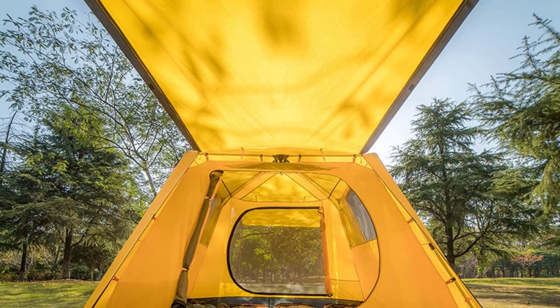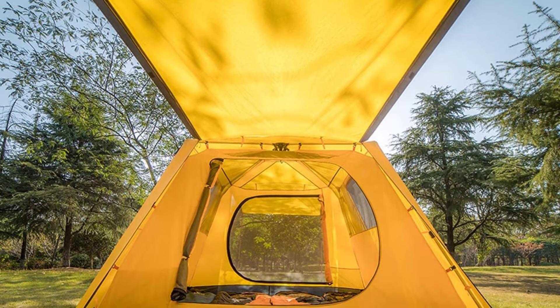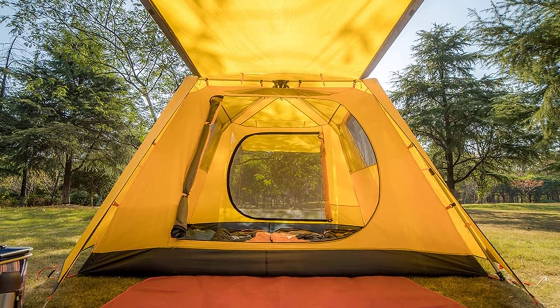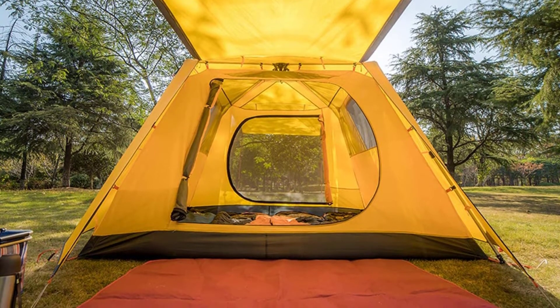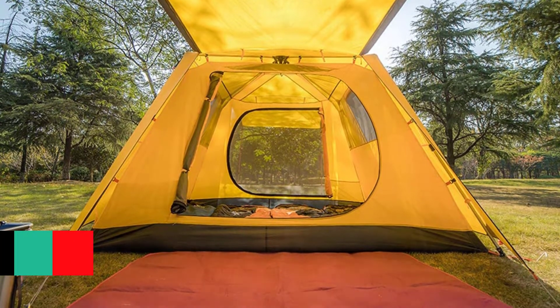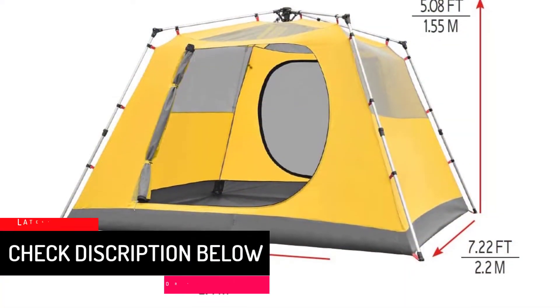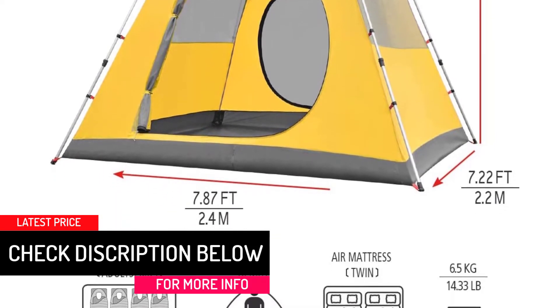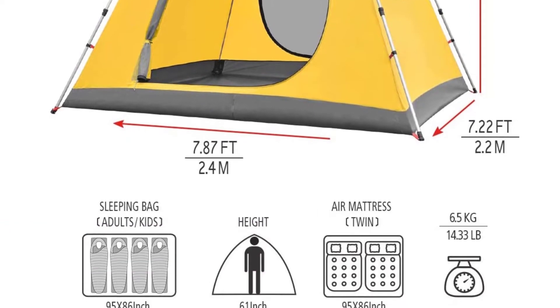The Rainfly has the construction of 210T Ripstop Polyester Fabric to repel moisture and downpour. This tent also comes with a pair of large double-way zippered doors to make access easier. The 19mm aluminum poles make installation durable and stable. You can also use the zippered door as a sunshade for your camping shelter.